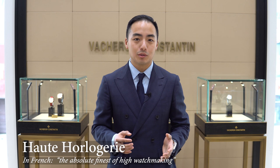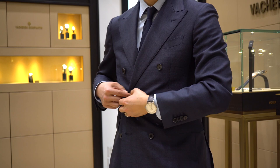The Traditionelle Collection is the ultimate expression of simplicity and elegance in haute horlogerie, which is basically the highest pinnacle of fine watchmaking. The Traditionelle Collection is what many people would consider to be a dress watch, made to be worn with a suit or formal attire.